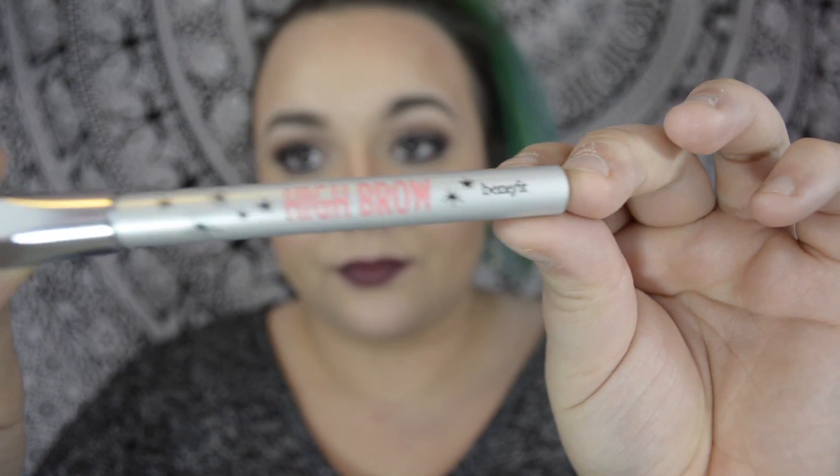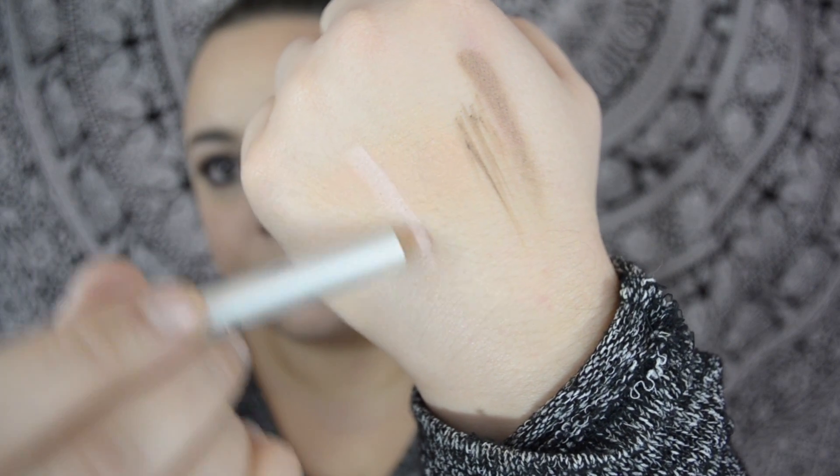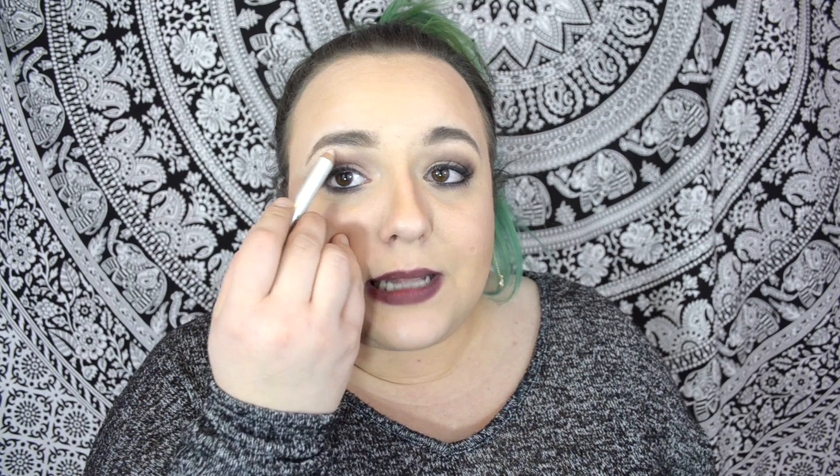The last thing in the kit is the Highbrow — this I liked. It's the only thing out of the whole kit that I really, really like. It goes on very easily, it's so creamy, and you can get it right up against your brow to highlight. It blends out beautifully. I've used other highlight sticks for brows and this is the best one I've used. But everything else in this kit — not so much.